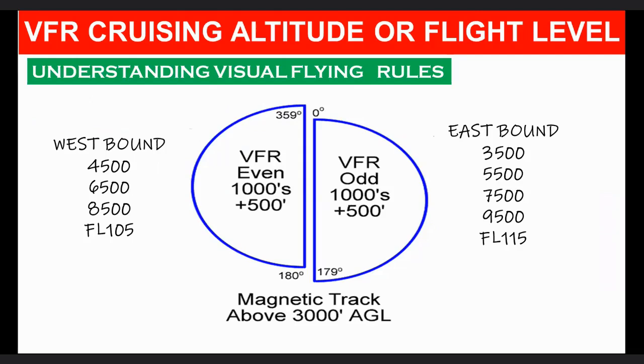On a magnetic course of 0 degrees through 179 degrees, any odd thousand foot MSL altitude plus 500 feet — such as 3,500, 5,500, or 7,500 — shall be maintained. On a magnetic course of 180 degrees through 359 degrees, any even thousand foot MSL altitude plus 500 feet — such as 4,500, 6,500, or 8,500 — shall be maintained.